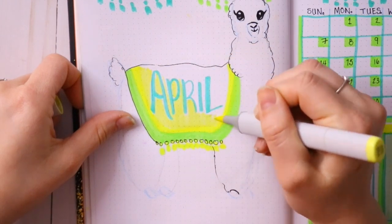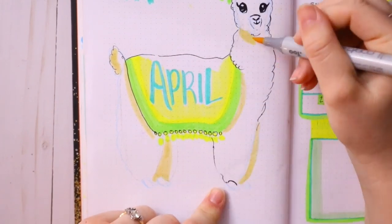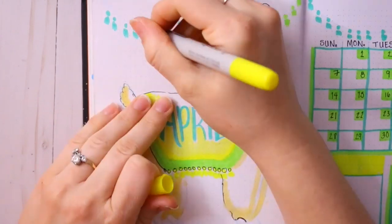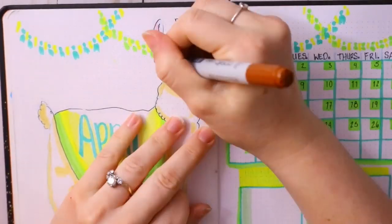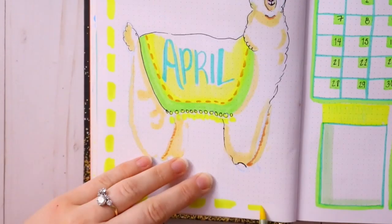I knew I wanted the word 'April' to look like it was stitched onto the alpaca's blanket — I wanted everything to look hand-sewn to match the blanket. That's what I was going for with the pattern. I also carry around a passion planner where I write down my notes and lessons because it's big enough for that.